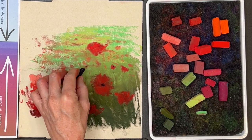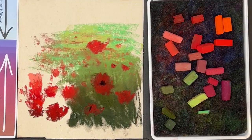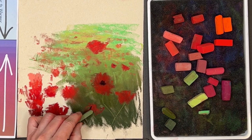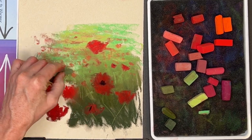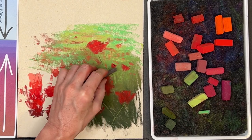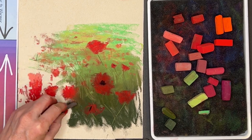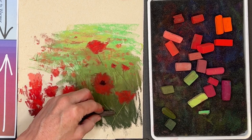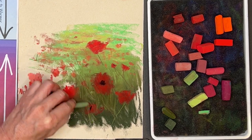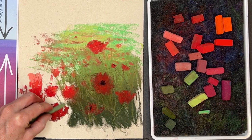Here you can see I'm adding a few darks to the centers of the poppies. I believe that was an eggplant color — the Terry Ludwig eggplant. It's an awesome dark; it looks black but it's really dark dark purple. Now I have these Prismacolor Nu-Pastels — spelled N-U, not N-E-W. They're still in the soft pastel family but they're a little harder and come in long rectangular sticks. They're great for making stems and for making grasses. I wanted to keep these very gestural and loose.